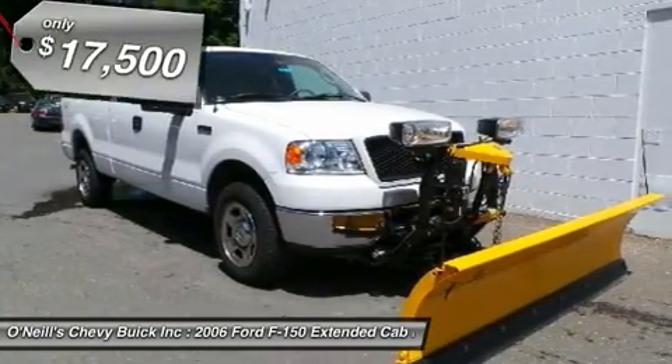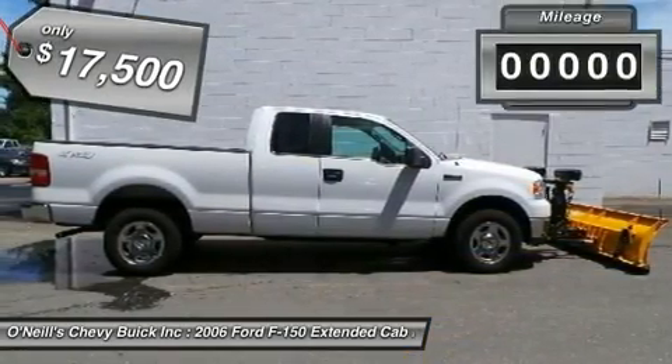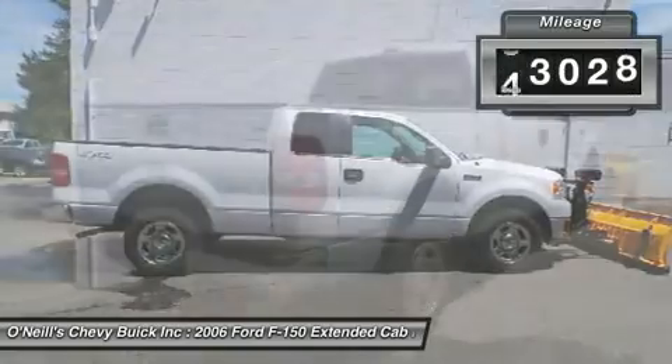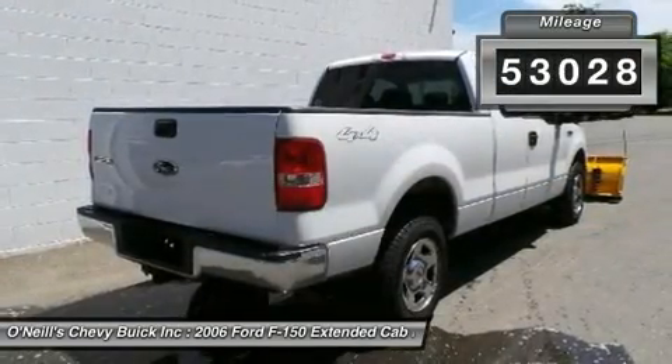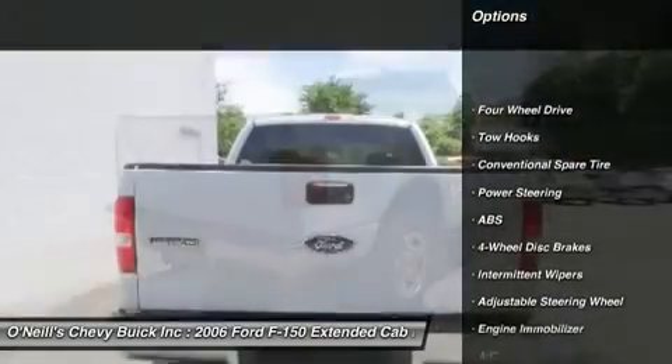New Car Test Drive said there's an impression of substance and tight construction regardless of the road surface. It scored the top rating in the IIHS frontal offset test. This F-150 is nicely equipped with features such as: